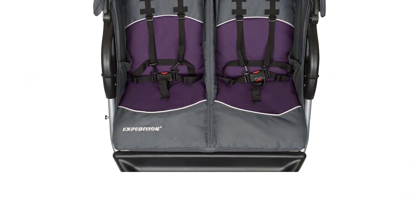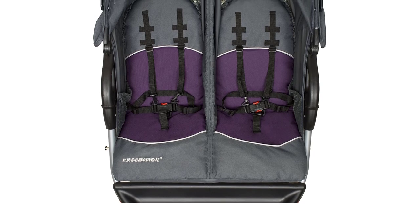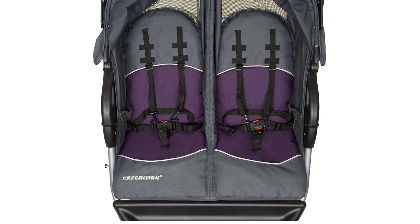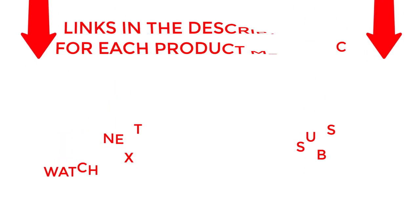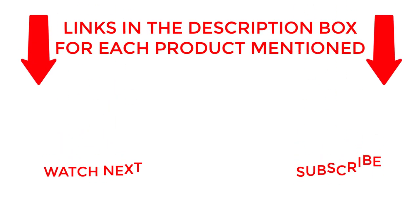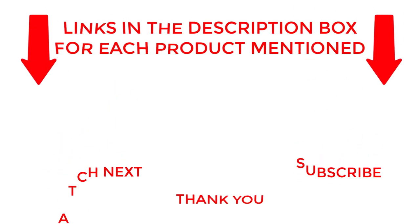Its durable design, spacious storage, and comfortable ride make it an ideal option for families on the go. That's all from my end. I make helpful videos daily so do subscribe to my channel. If you need more information about these products, do check out my description. Stay updated with our cool products as it will make your life much easier.